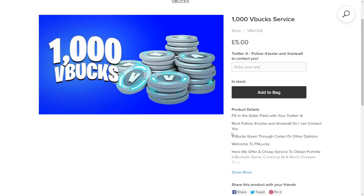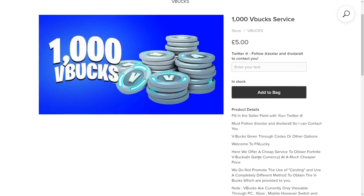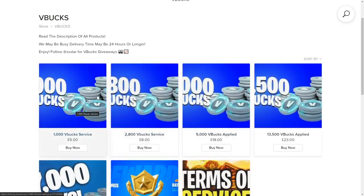Vbucks given through codes or other options. 'Welcome to Effing Lucky — here we offer a cheap service to obtain Fortnite vbucks in-game currency at a much cheaper price.' This is all 100% following Epic Games TOS — completely fine and won't harm your account at all. They have a disclaimer: 'We do not promote the use of carding and use a completely different method to obtain vbucks which are provided to you.' Carding is pretty much illegal and you'll probably get your account banned. Solar does it in a legit and safe way so your account does not get banned.